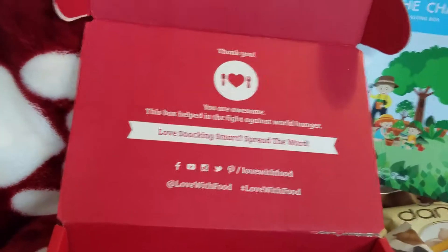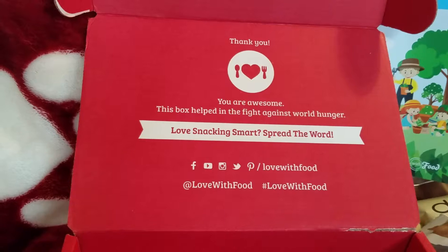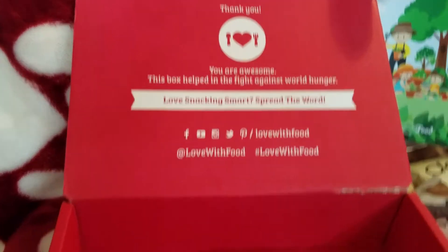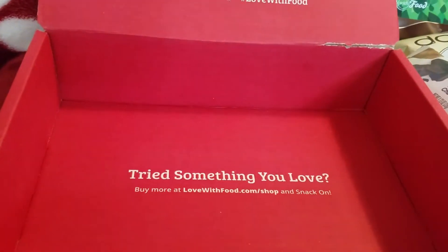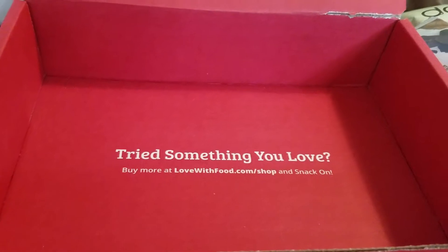I also wanted to touch on what the Love With Food box is. The insert says: 'Thank you — you are awesome. This box helped in the fight against world hunger. Love snacking smart. Spread the word. Try something you love. Buy more at lovewithfood.com/shop and snack on.'